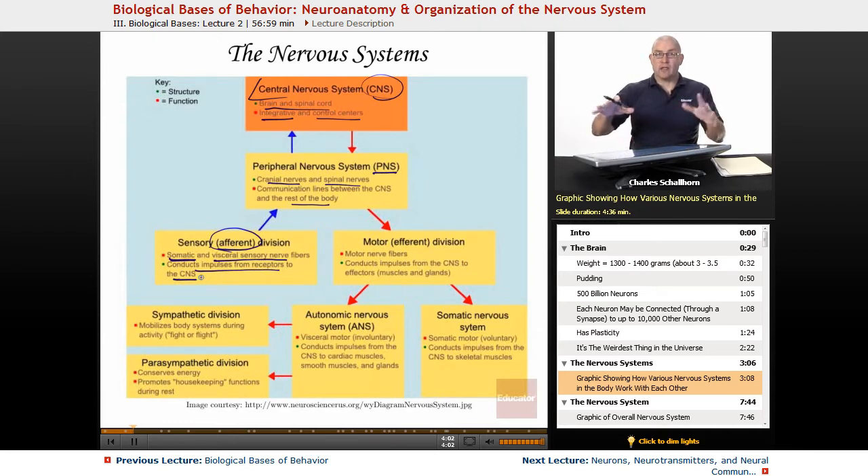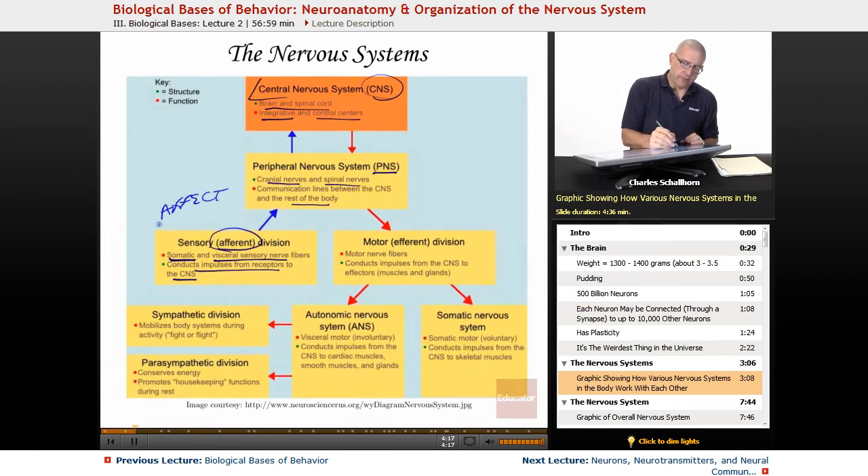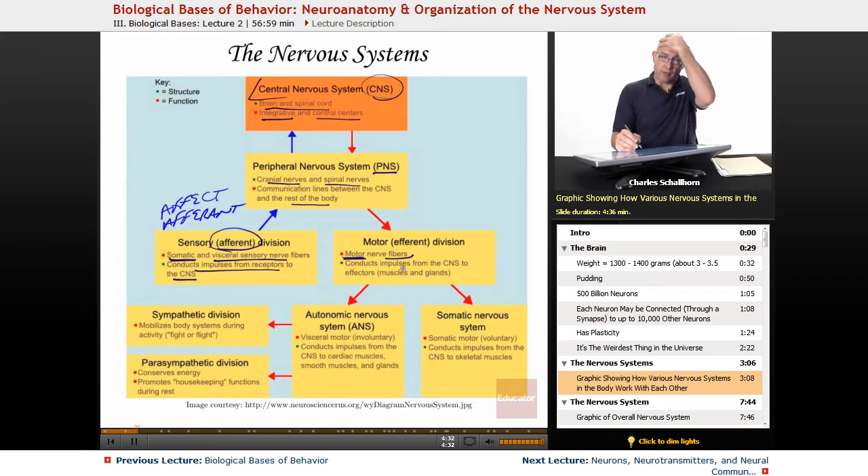Out here in our senses — in our hands, arms, chest, backs, legs — all of those are sending signals up to the brain. Think of it as 'affect' to remember 'afferent': how are things affecting you? Then there are efferent systems — motor neurons or motor nerve fibers — which conduct impulses from the brain out to the rest of the body, controlling the muscles and glands.